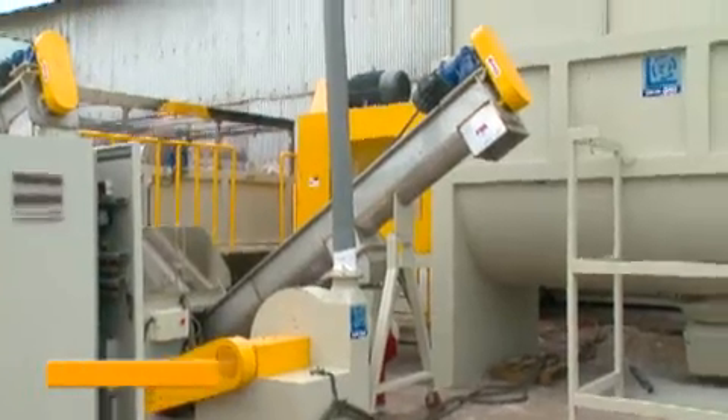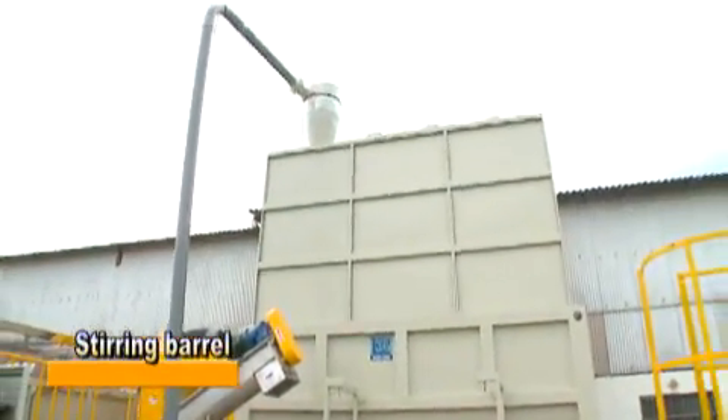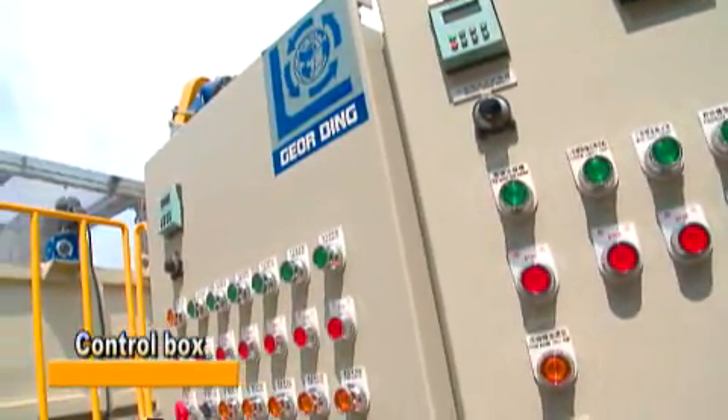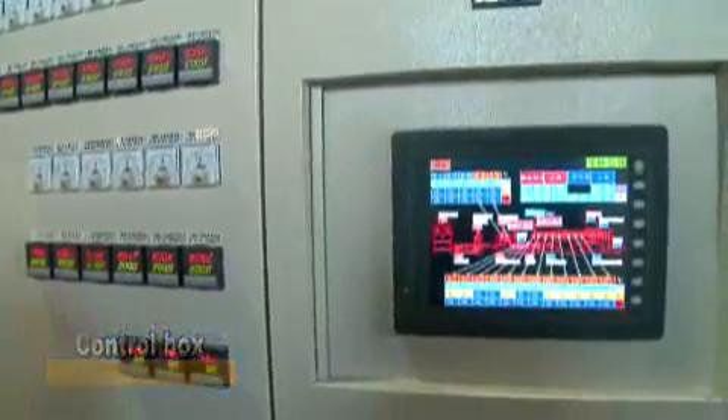The line is equipped with a 30,000-litre extra large volume stirring barrel for drying and storage of plastic material, providing more stable plastic material to the extruder. All machinery is controlled by a single CE certified control box, making machinery operation more flexible and convenient.